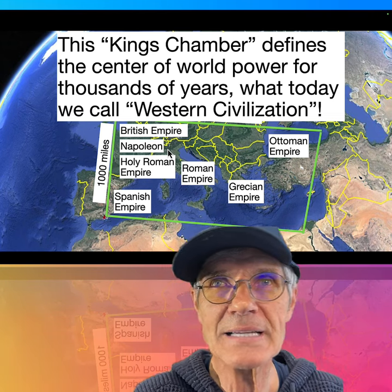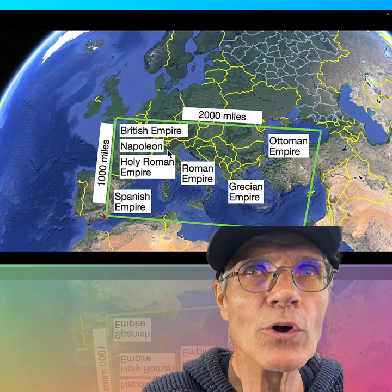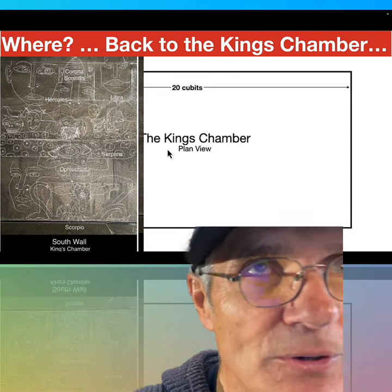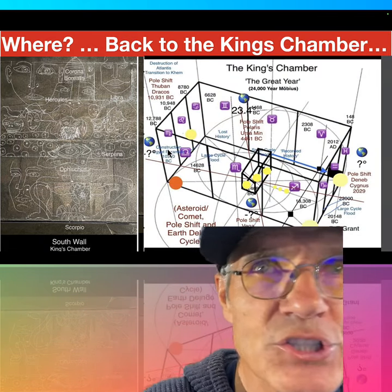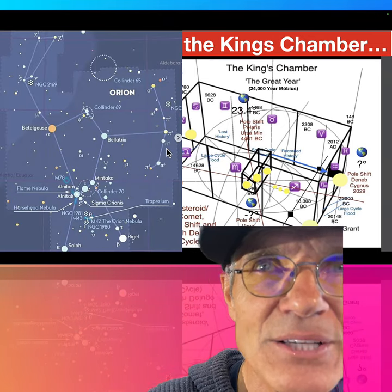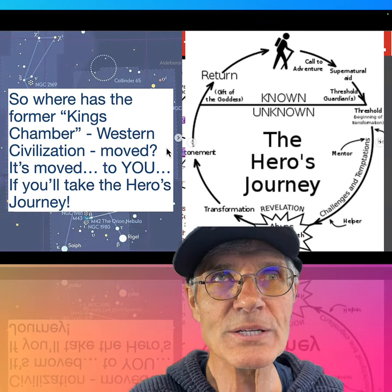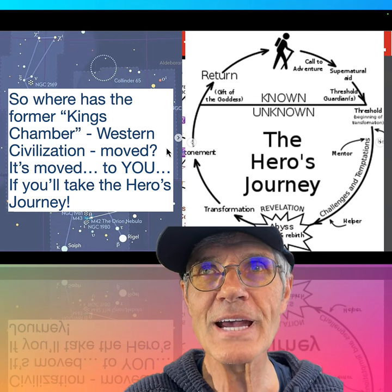The ancients sorted this out ahead of time like a prophecy. But we all know Western civilization is on its way down — it's falling. Where has the power moved? Back to the King's Chamber. Robert Grant found etchings all over the chamber suggesting the Zodiac, showing where all the constellations are. In the center is Orion — the hero's journey. So where has the King's Chamber moved? It's moved to you, if you take the hero's journey.